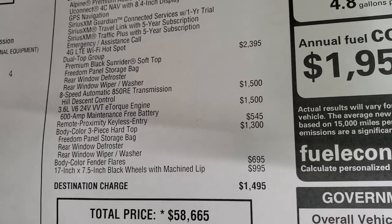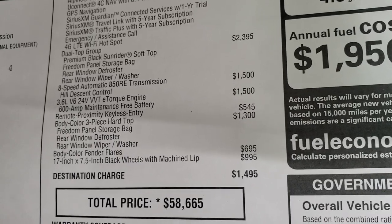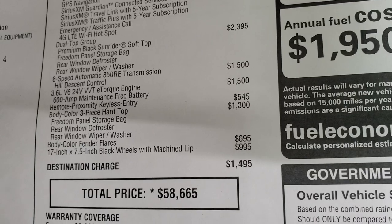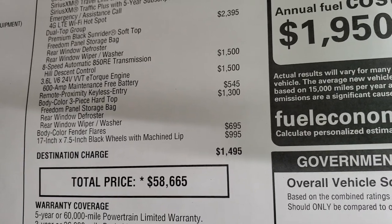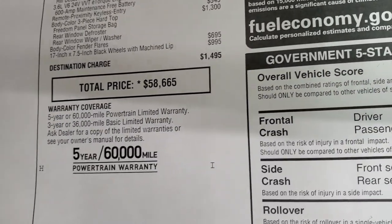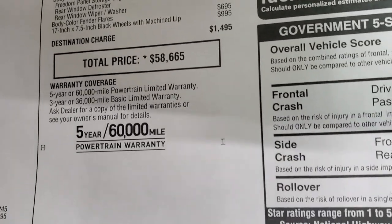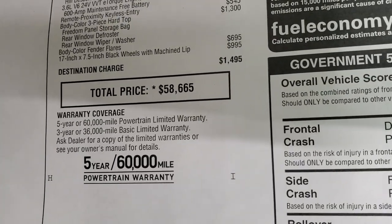The proximity key is $545. The color-matched hard top is $1,300, the color-matched fender flares are $695, and the special rims are $995 — so the color-match fenders and top together are $1,995 combined. The MSRP is $58,665. If you want the Summit price, there's a link in the upper right of the screen.